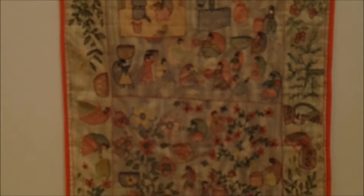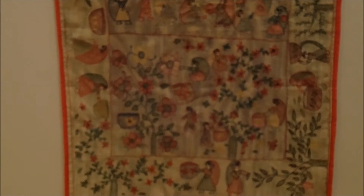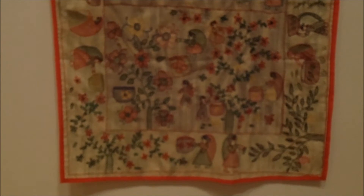A few thin layers of fabric are held together with running stitches that also tell a story. The stitches are used to create images, really telling the story of village life in Eastern India.